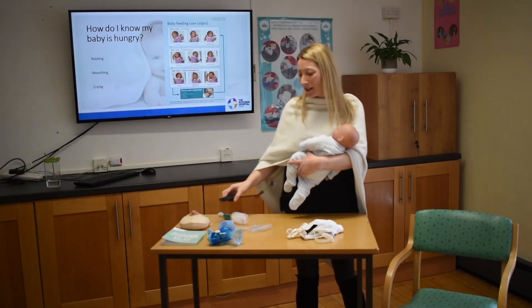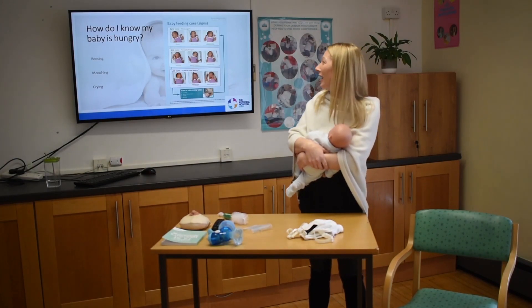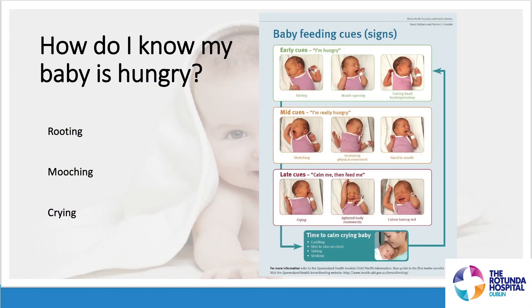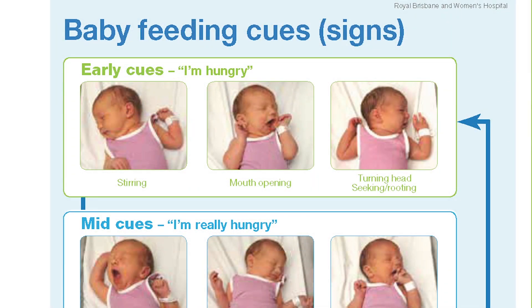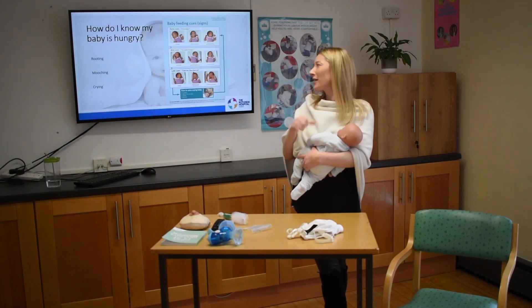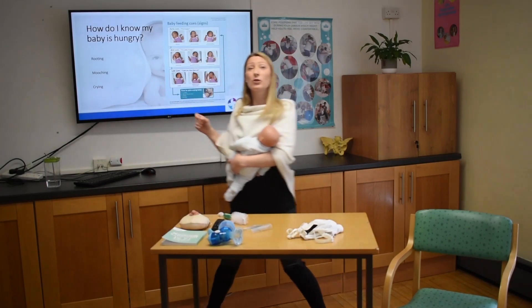How do you know they're hungry? I've spoken about on-demand feeding and feeding them when they look hungry. What do they look like when they're hungry? There is a booklet attached to the end of this video and you'll see a page with early cues — your baby just telling you they're hungry. They're probably moving their head from side to side, licking their lips, maybe sucking on their hand a little bit. On the wards, midwives call this rooting.